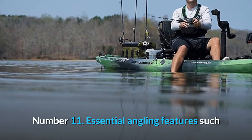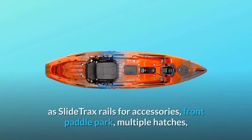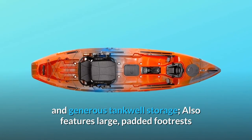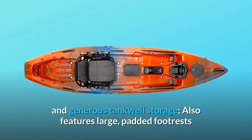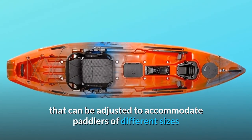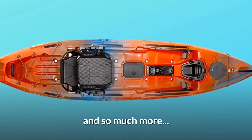Number 11: Essential angling features such as slide track rails for accessories, front paddle park, multiple hatches, and generous tankwell storage. Also features large padded footrests that can be adjusted to accommodate paddlers of different sizes — and so much more.